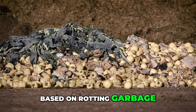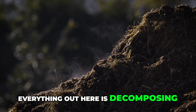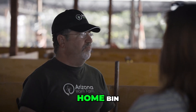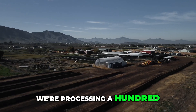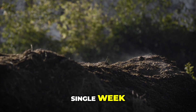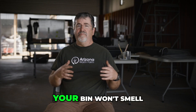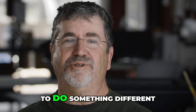Everything out here is based on rotting garbage — everything is decomposing. But if you do it right in your home bin, your bin won't smell. We're processing 120 cubic yards of rotting garbage every single week and it does not smell. If your bin starts to smell, that's your early warning system that you need to do something different.